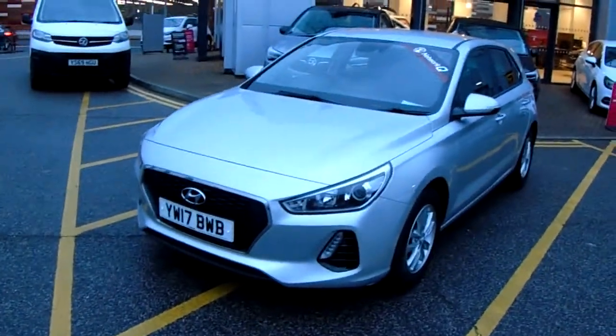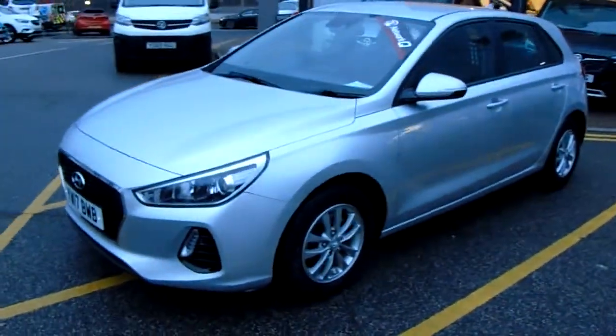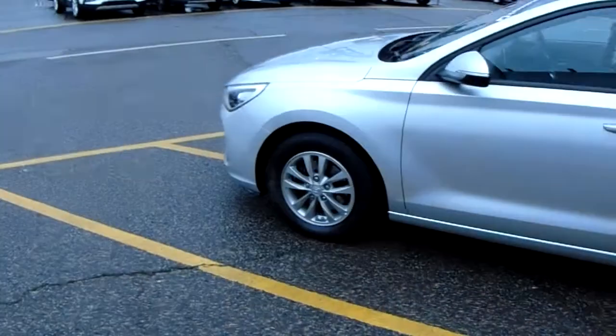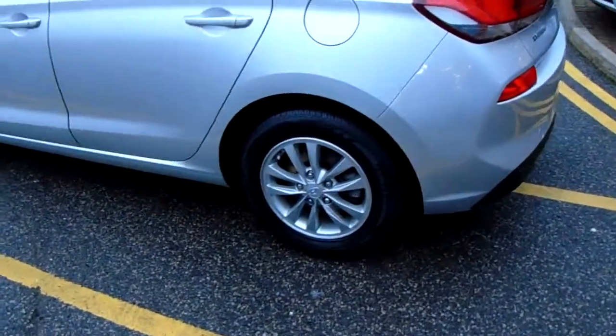I'll take us on a quick walk around the car now and show you some of the features of this Hyundai i30. If you have a look at the car itself you can see it is finished in silver, and you do have your alloy wheels on the car as you can see just here as well.